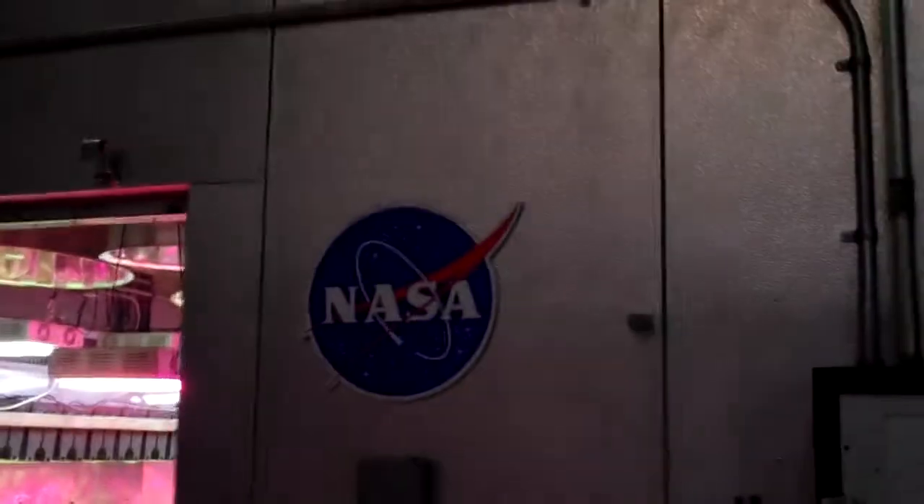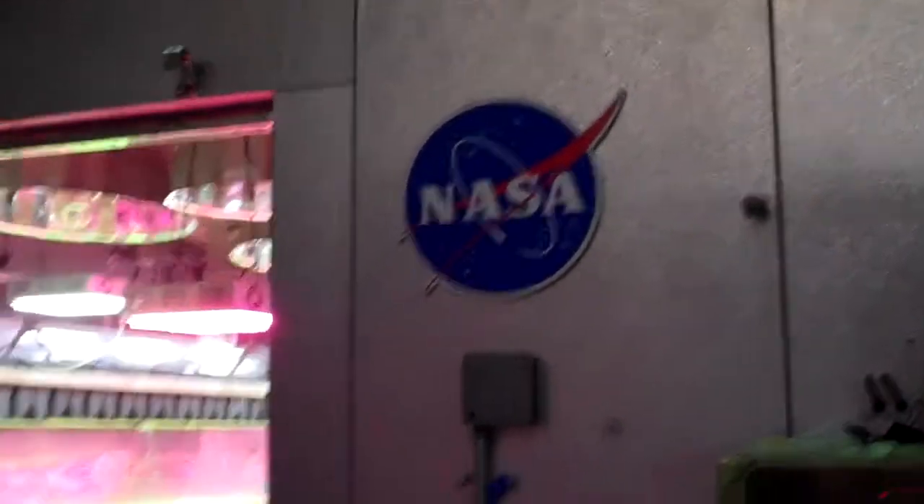That's it from NASA Ames Research Center. We're signing out, and we'll get back to you next week with the results of new tests and the Nutrition Control Station.